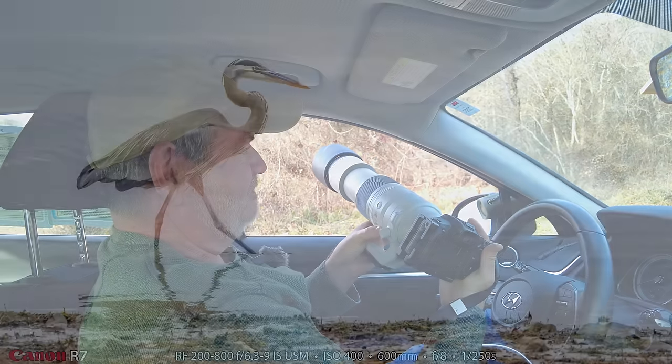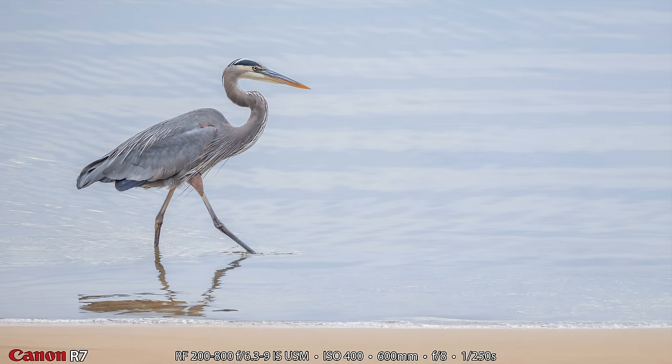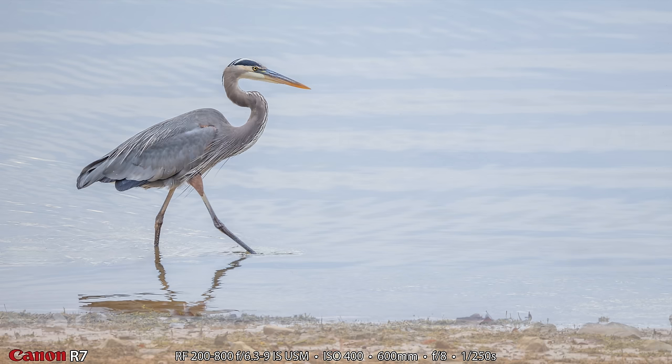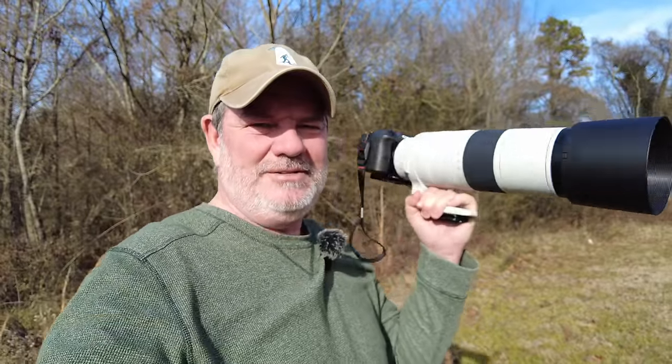Earlier in the video when I showed you the great blue heron picture I mentioned I'd tell you what I did with Photoshop's generative fill — here's what I did: I got rid of that ugly beach and put a nice beautiful sandy beach there. I would never do this without disclosing it, but I thought it was interesting how I could take that really ugly muddy foreground on the side of the lake and change it to a beautiful sandy beach just by highlighting it and typing 'generative fill: sandy beach.'